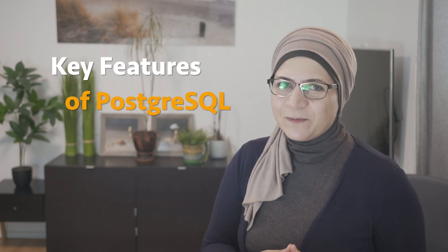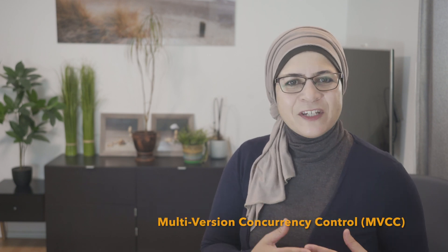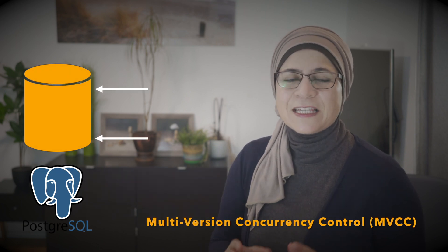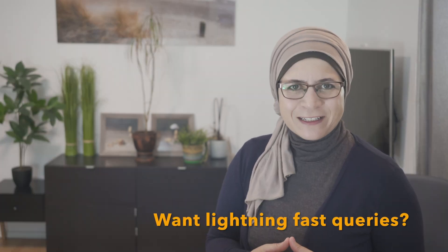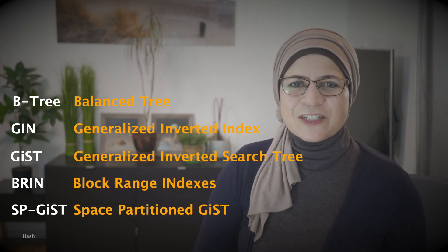Let's break down some standout features of PostgreSQL. First, Multi-Version Concurrency Control, or MVCC. This means PostgreSQL handles multiple queries at once without locking everything down, so your reads and writes won't block each other — ensuring high performance even when multiple users are accessing the database simultaneously. Second, rich indexing options. PostgreSQL gives you a variety of indexes like B-tree, GIN, GiST, and BRIN, which help optimize different types of queries so even complex searches don't slow you down.